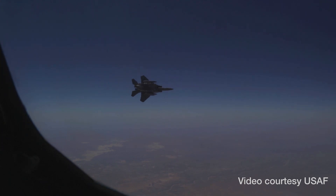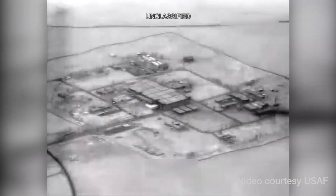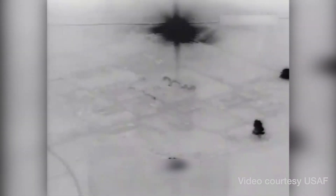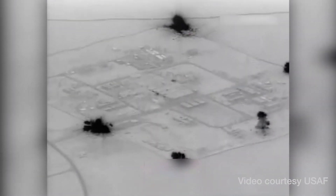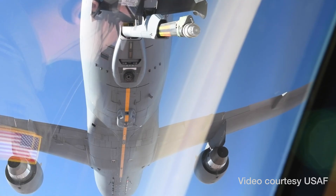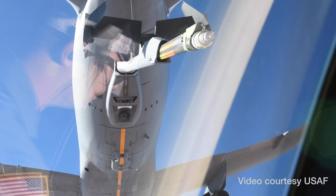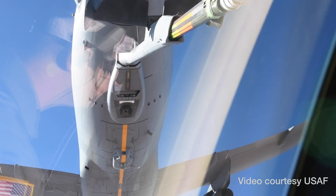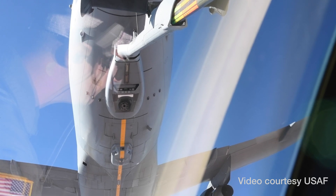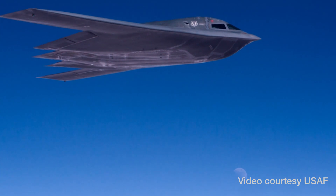Strike Eagles — on a combat sortie over Iraq. So we were able to get on the air tasking order of the day, work with United States Central Command to refuel those folks as they were conducting combat operations. Then we went into USAFE, came back, refueled another KC-46 aircraft — I think Colonel Damon was on it. And the headquarters AMC A-3, General Donahue, finally refueled three B-2 aircraft as well.